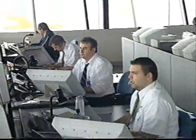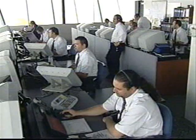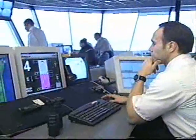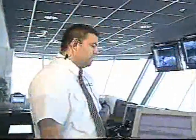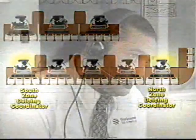Within the control cab of the CDF, the coordination and control of the flight operations is orchestrated by several key positions: the operations manager, the operations clerk, the bay manager, pad control, north iceman, and south iceman, and the north zone de-icing coordinator and south zone de-icing coordinator. The operations manager oversees the entire operation.